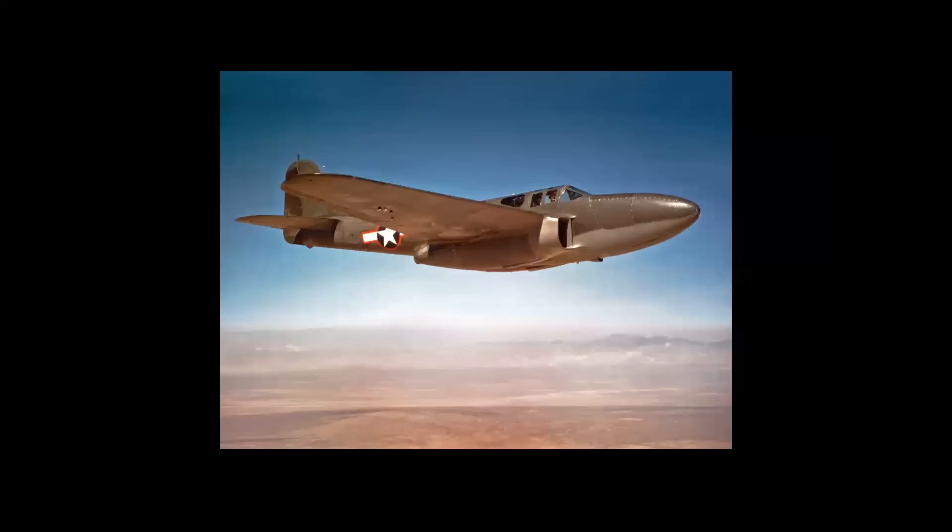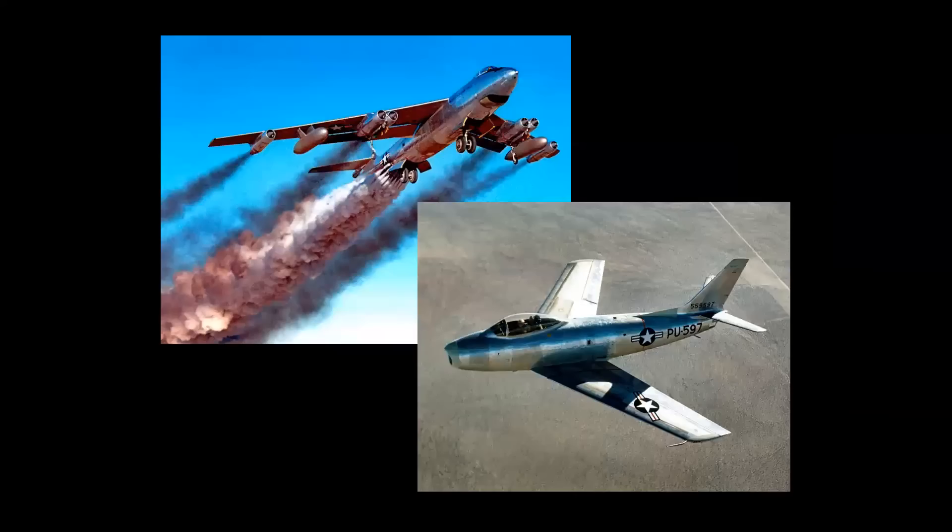The jet age in the United States began in October 1942 with the first flight of the experimental Bell XP-59 Airacomet, powered by General Electric turbojet engines. Since that time, General Electric has continued to play a leading role in the development of jet propulsion, and by the mid-1960s had produced nearly 50,000 jet engines, which had logged more than 50 million hours in flight.